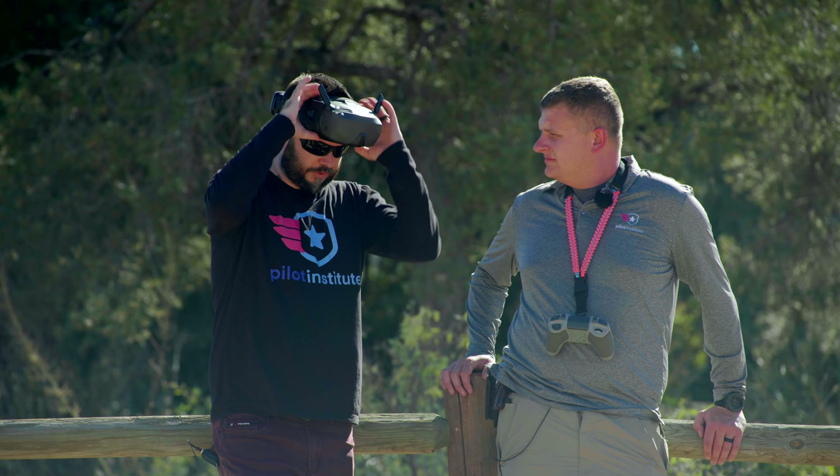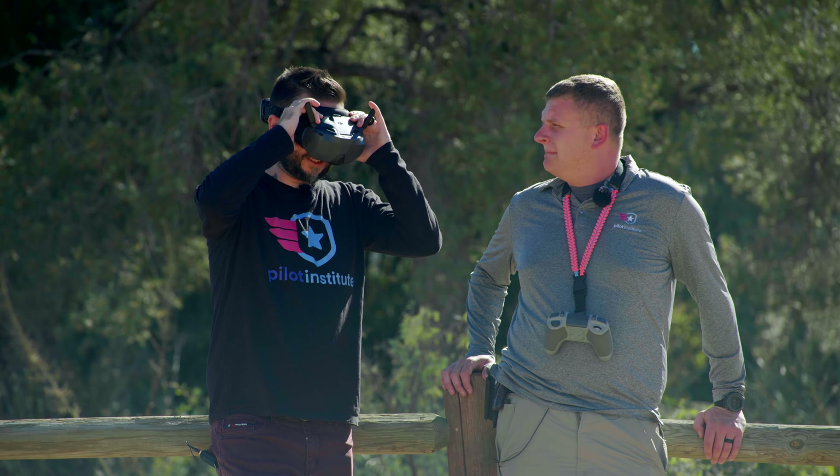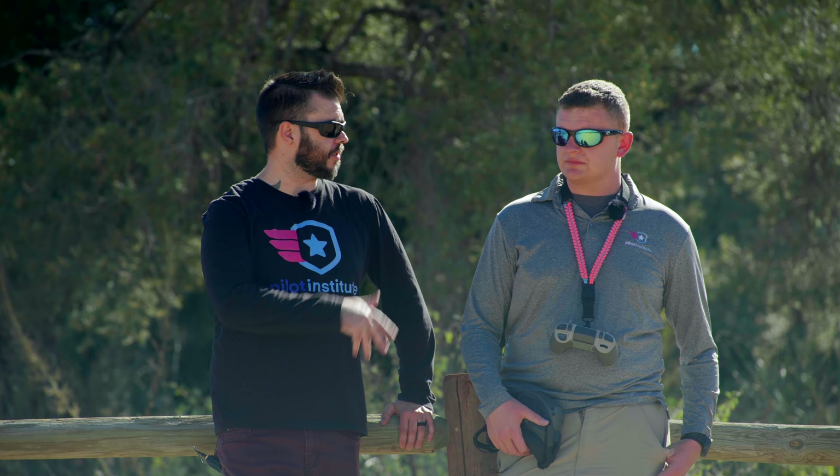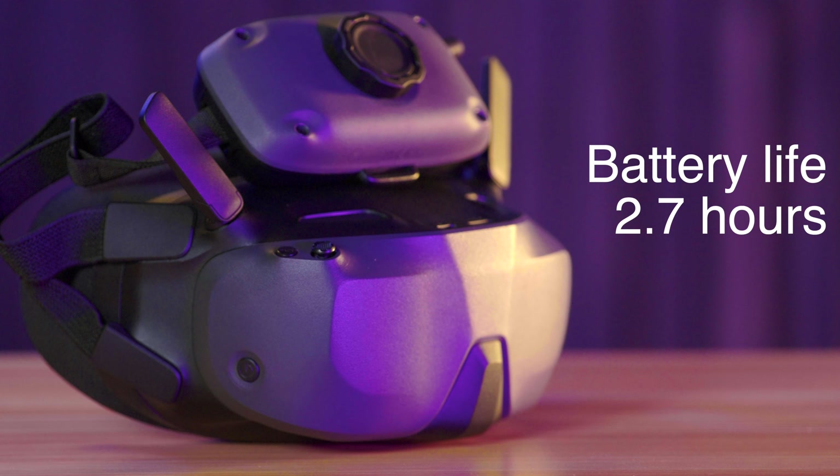Looking at you while I have these on right now — we don't have picture-in-picture. With the Goggles 3, I used to be able to tap right here. I don't have that with these goggles, unfortunately, so I can't see your beautiful face right now.